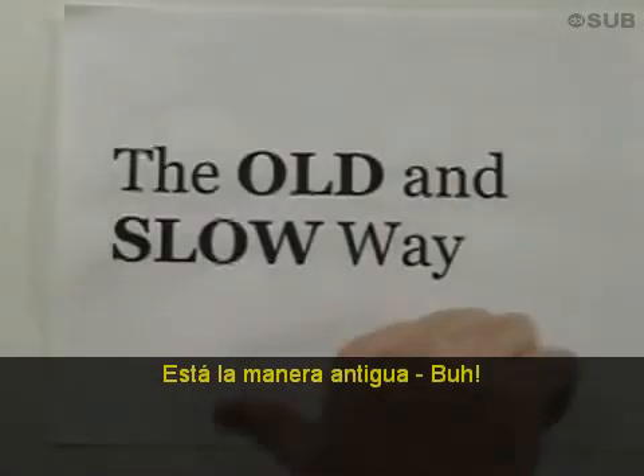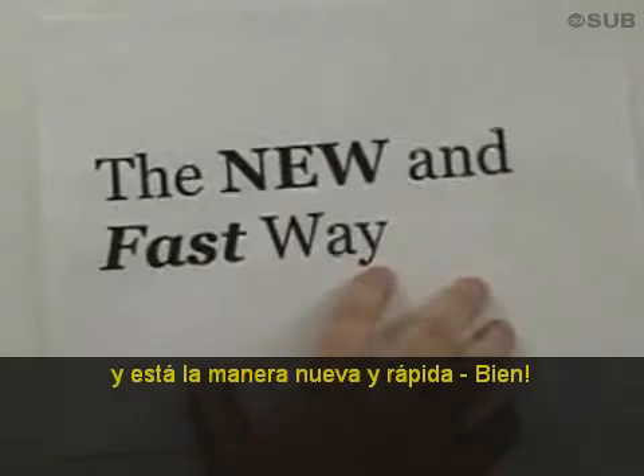There's the old slow way, and then there's the new fast way.